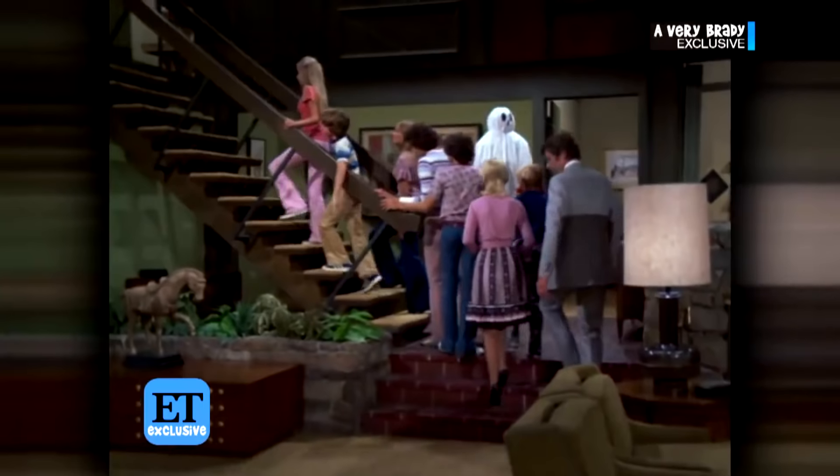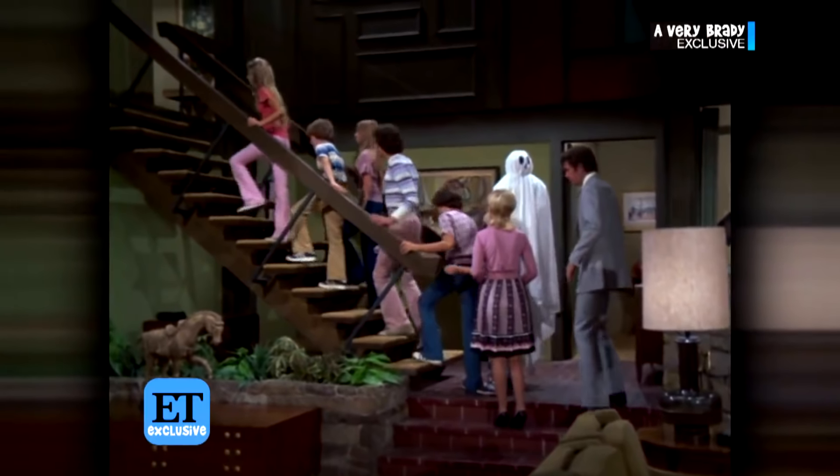In that famous staircase, it actually led to nowhere. We had to try to hide from the camera, so we'd flirt up there — it was like our own Brady time.